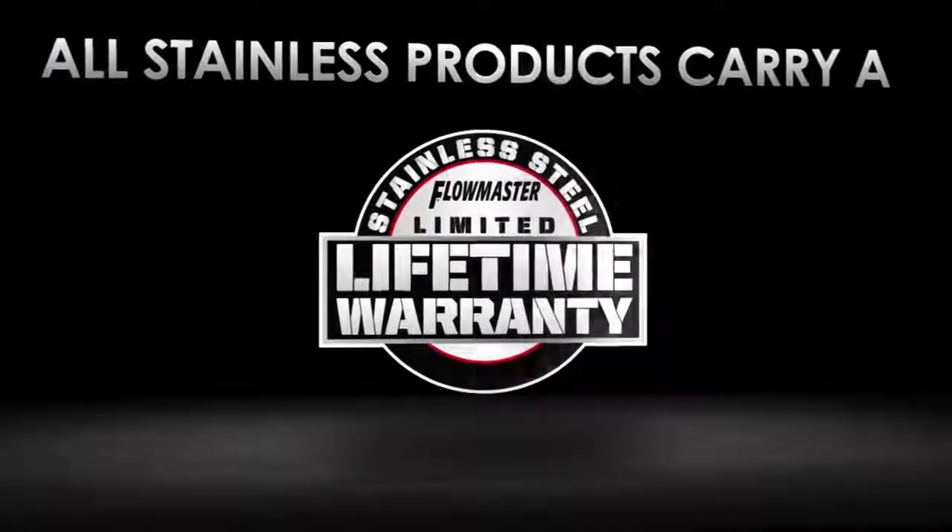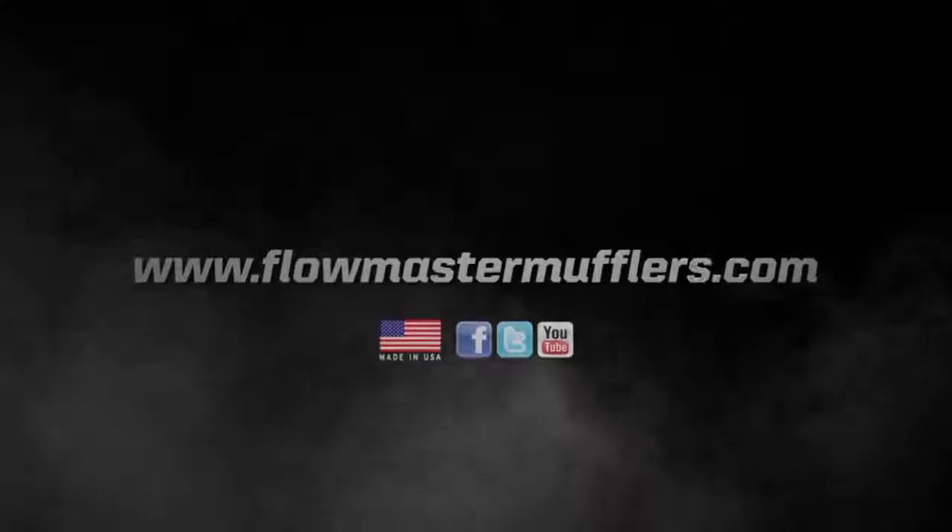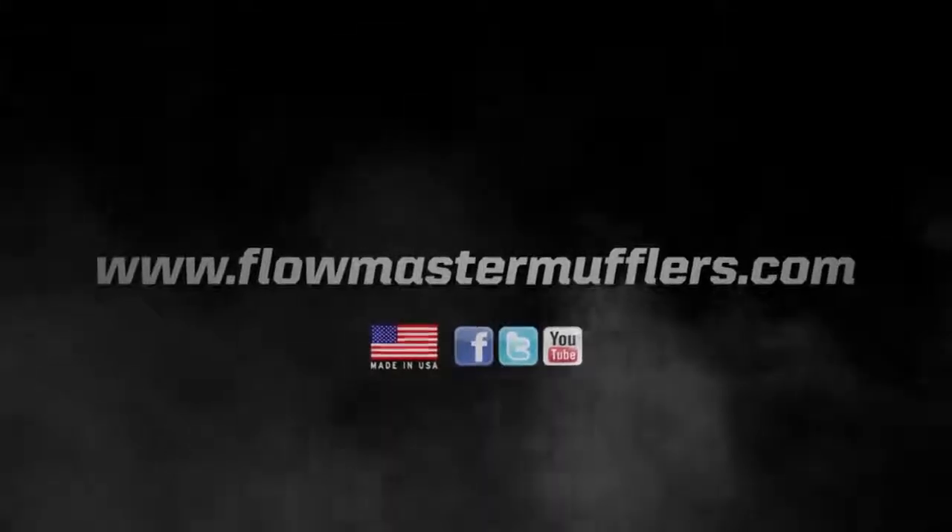If you're looking for an increase in power, torque, and mileage with a mild performance sound that's perfect for everyday driving, this is the system for you. Thank you. We'll be right back.